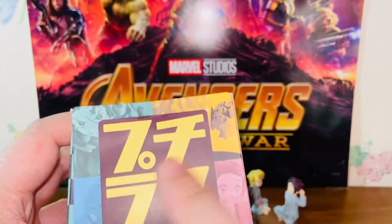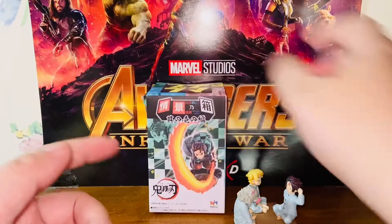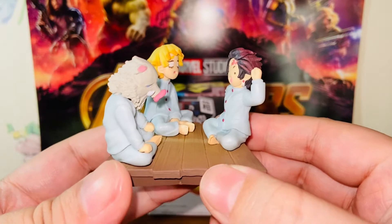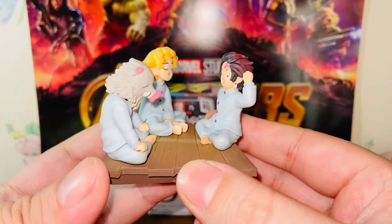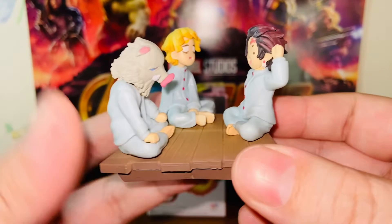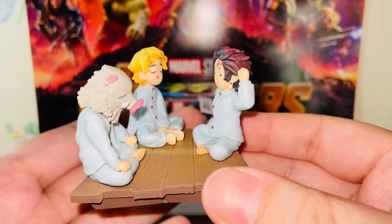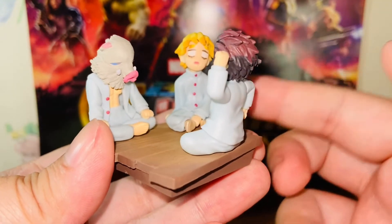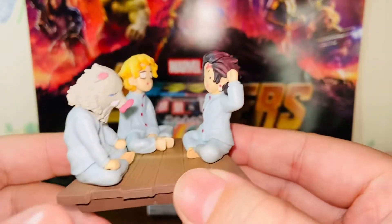So here we have Petit Diorama — that's what it means. Here's the packaging. And now we have the figures — they're so adorable, I love them. This is Zenitsu, Inosuke, and Tanjiro. This is a recreation of the scene from Episode 25 of the Demon Slayer animated series, Season 1. It's when all three of them are healing themselves and learning new techniques at Shinobu's house. This is one of the scenes where Tanjiro is showing Zenitsu and Inosuke how to beat Kaori.